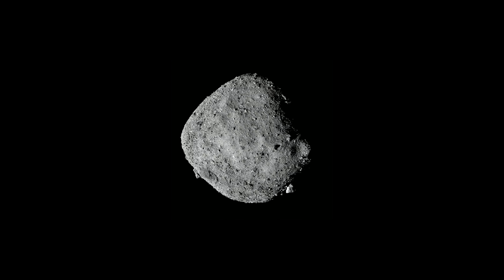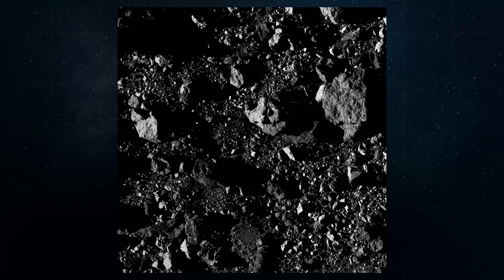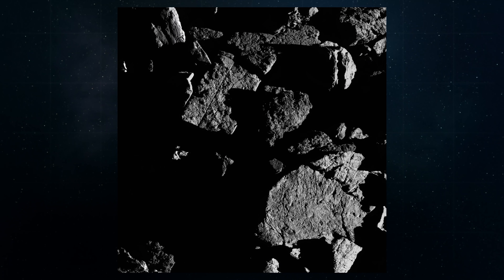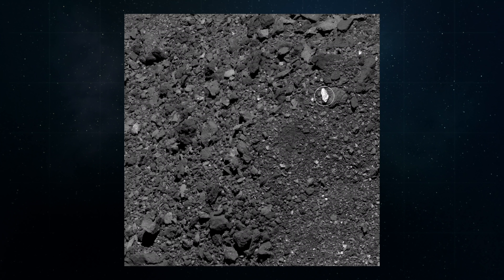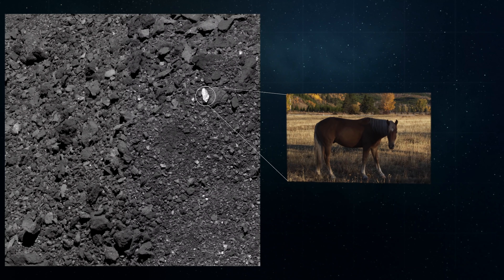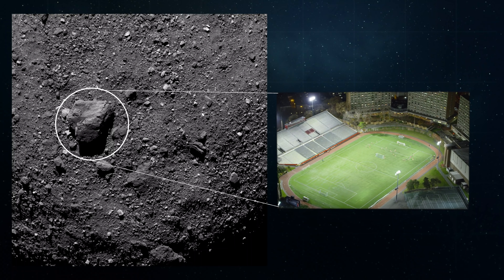What scientists didn't expect was just how rough and boulder-filled the asteroid would turn out to be. While it can be difficult to fully grasp Bennu's unfamiliar surface, it's helpful to understand the scale of what you're seeing here. In this image, the brightest boulder is the length of a horse, and the large boulder in this image is the width of a soccer field.